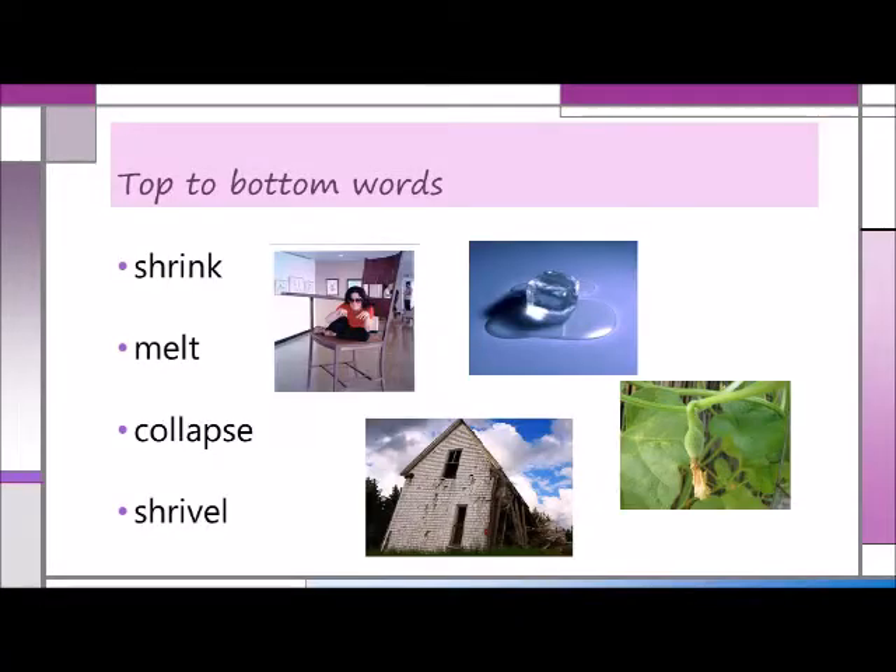When the children are ready for a greater challenge, you can combine top-to-bottom spatial orientation with word comprehension by asking them to show you the differences among these words by moving from high to low positions: shrink, melt, collapse, shrivel. The more comfortable children are with moving their bodies in a downward direction, the more comfortable they will be moving their eyes in that direction.